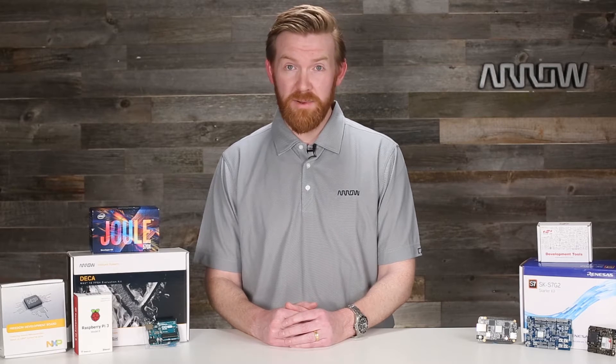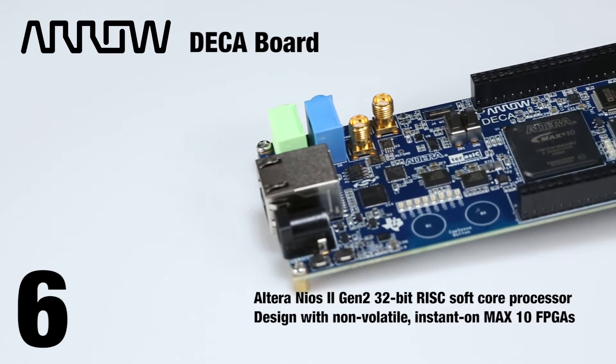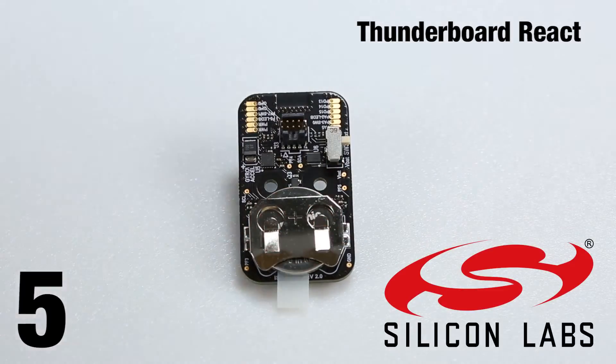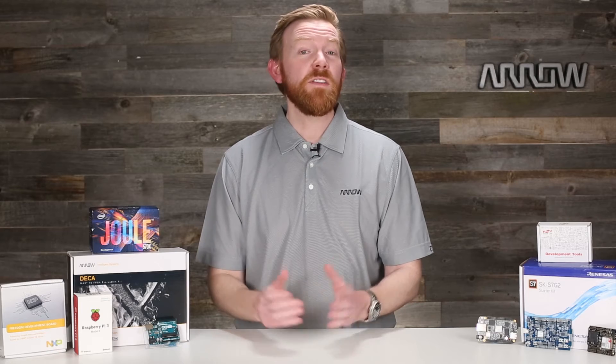FPGAs can be intimidating, but the DECA board is the perfect way to get started or to improve your design skills on the Max 10 family and integrated sensors. Next up, the Thunderboard, which lets you set up a Bluetooth-based cloud solution with everything from sensors to a free app.